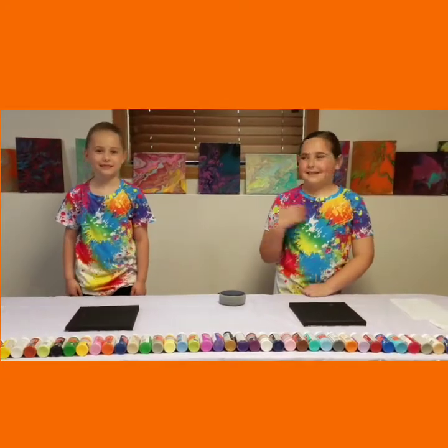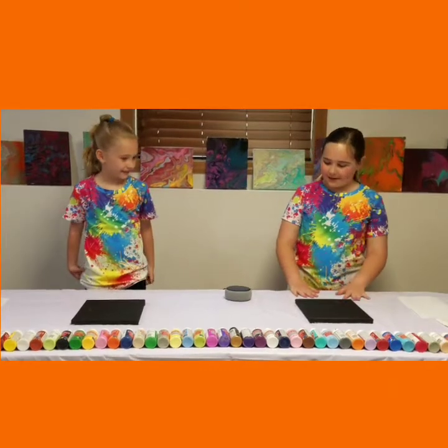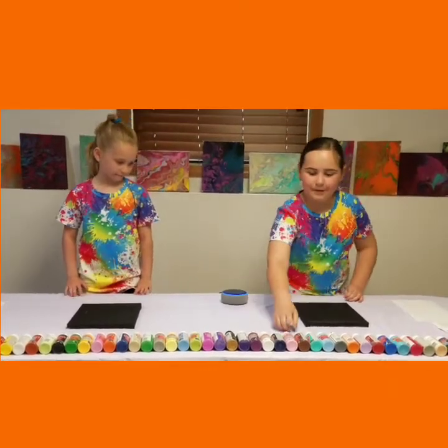Hey guys, it's my toy channel. I'm Emma and this is Emily. Today we are going to be using Alexa to choose our paints.